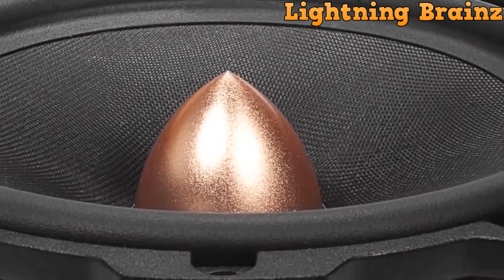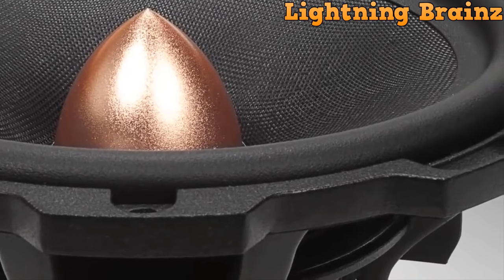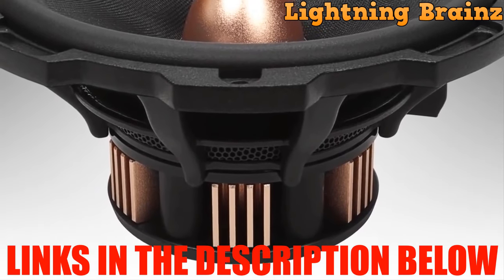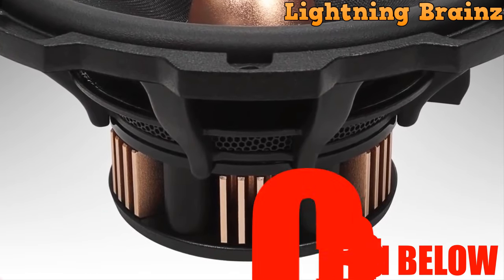Whether you're a music connoisseur seeking to fine-tune your car's audio precision or simply looking to upgrade your daily commute with immersive, high-quality sound, you're in for a treat. To delve deeper into the products featured in this video, make sure to explore the links in the description below. We've included convenient links to help you find the perfect 6.5-inch car speaker tailored to your needs.